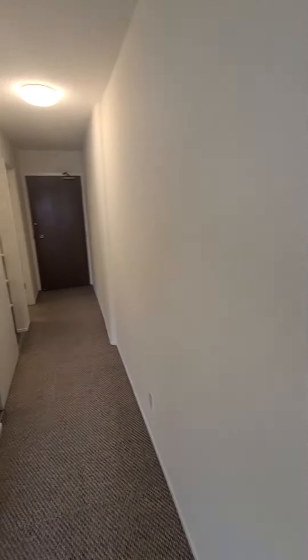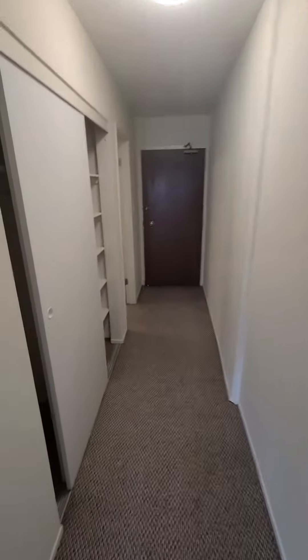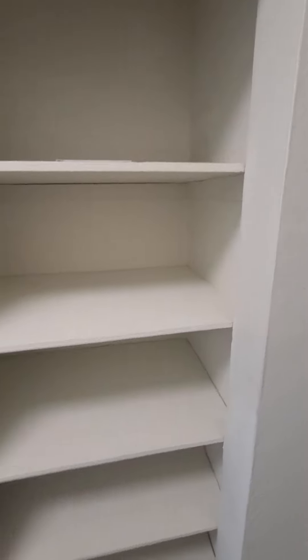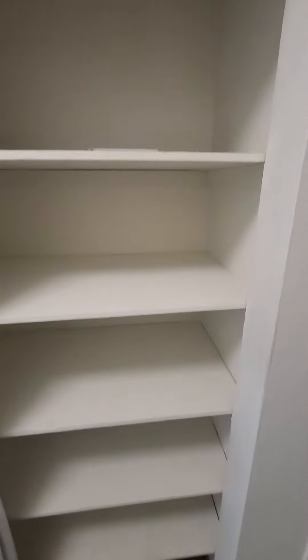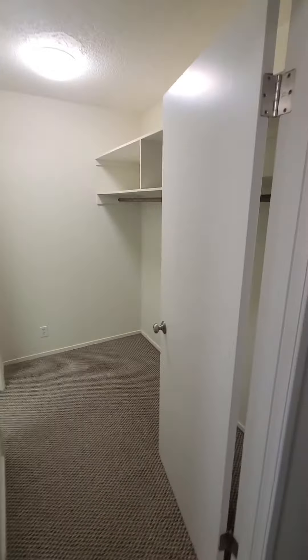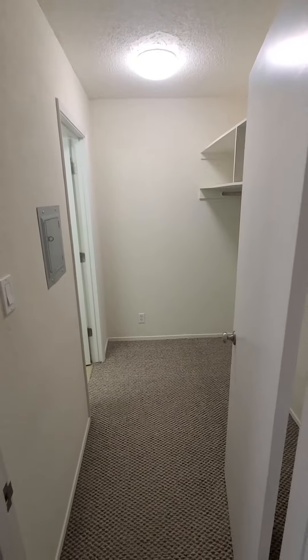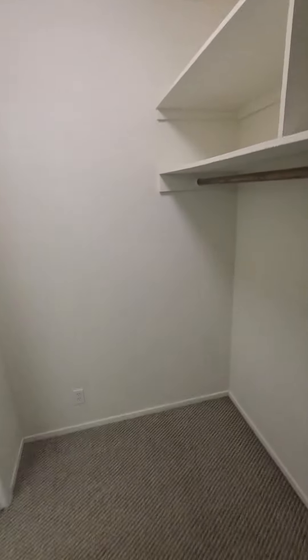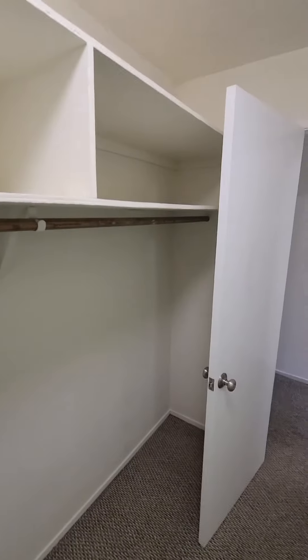That's the heating unit right there. We have two closets here for hangers and coats, or whatever you decide to store — could be linens, could be anything you want. Then you have another closet here as well — nice size closet with shelving.